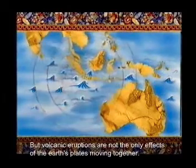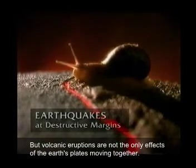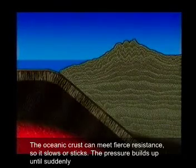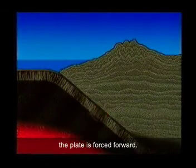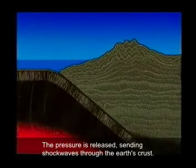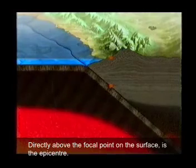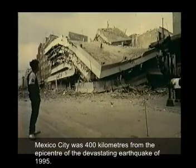But volcanic eruptions are not the only effect of the Earth's plates moving together. Crustal plates don't always slide smoothly, one under the other. The oceanic crust can meet fierce resistance, so it slows or sticks, like a machine without oil. The pressure builds up until suddenly the plate is forced forward. The pressure is released, sending shock waves through the Earth's crust. This first earthquake is often followed by a series of aftershocks. Directly above the focal point, on the surface, is the epicentre. Shock waves are often felt far away — Mexico City was 400 kilometres from the epicentre of the devastating earthquake of 1995.